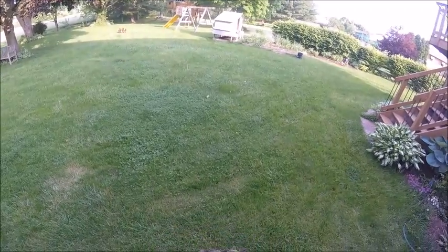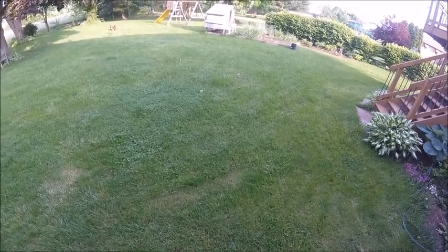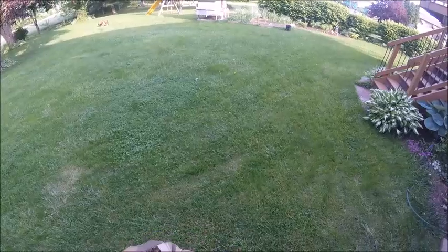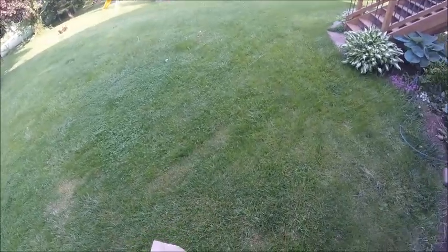Hello everyone, this is Ryan with Frontline Animal Removal. Today we're going to do a bat release. Here we have our bat. This bat was removed from a stairwell in an apartment building.